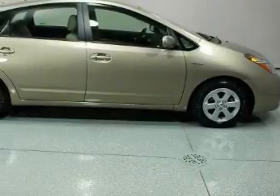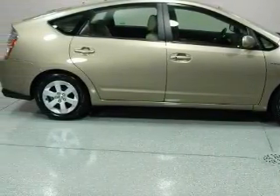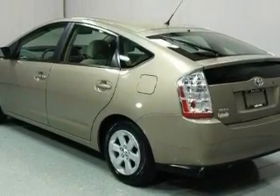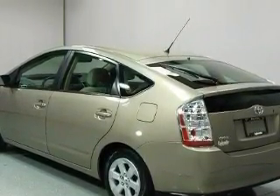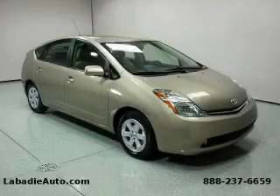This Toyota's list of numerous features includes air conditioning, an adjustable steering wheel, a CD player, a traction control system, a brake assist system, and this vehicle has fewer than 30,000 miles on the odometer. Contact us today and schedule your opportunity to see this vehicle in person.